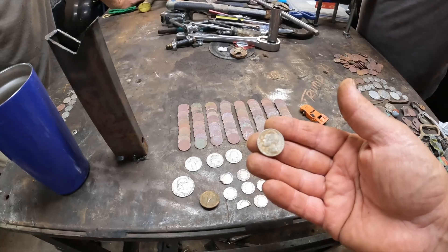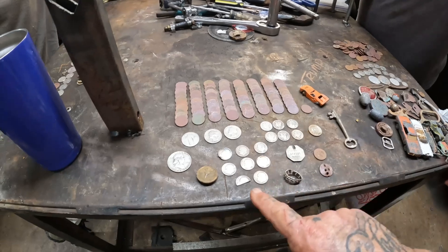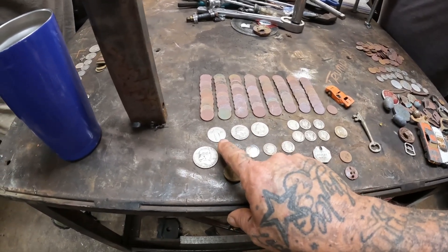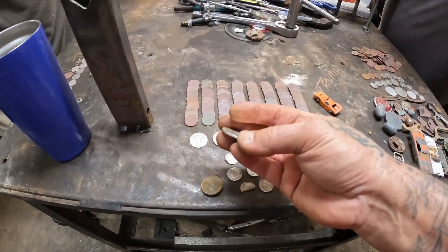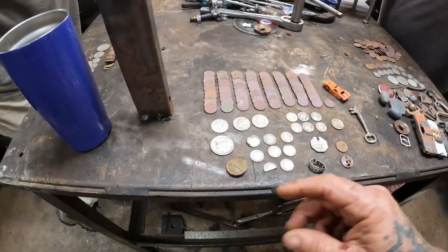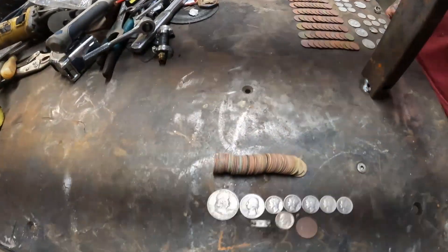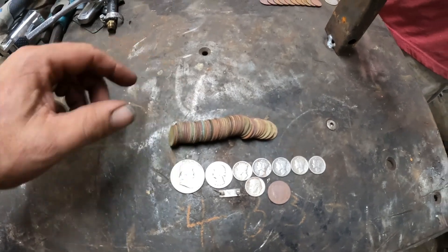Got the silver nickel, six mercury dimes, seven Roosevelts, and three quarters — two Washingtons, one SLQ no date, and a Franklin '52. That's a good five. And that's pretty much it, other than the relics — I didn't bring the relics. We got 49 wheat pennies — one short of a full roll.